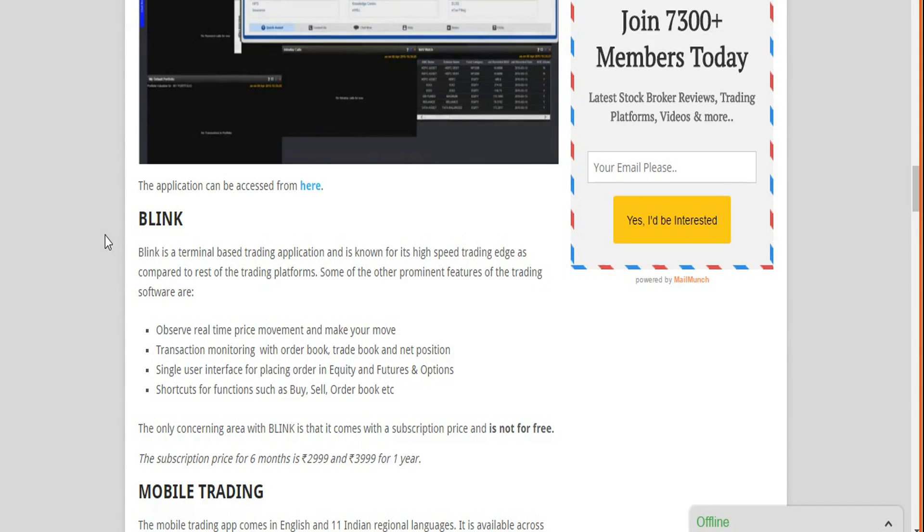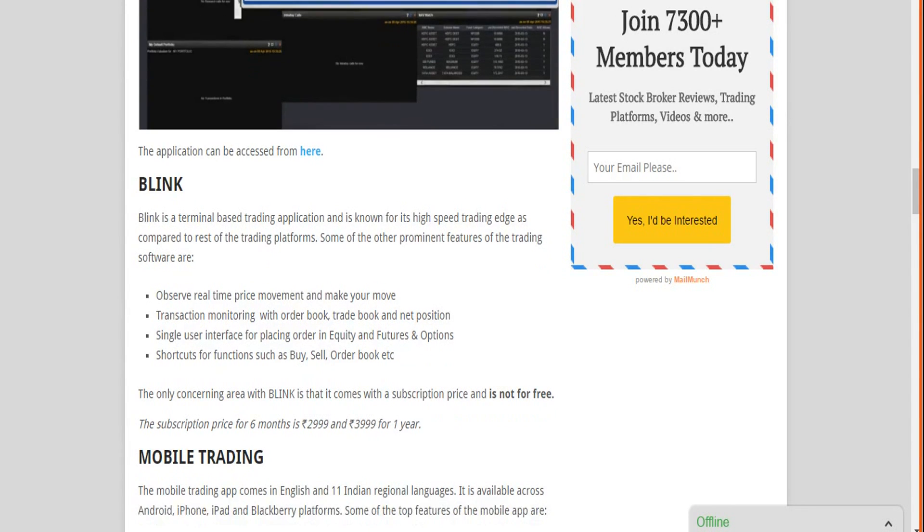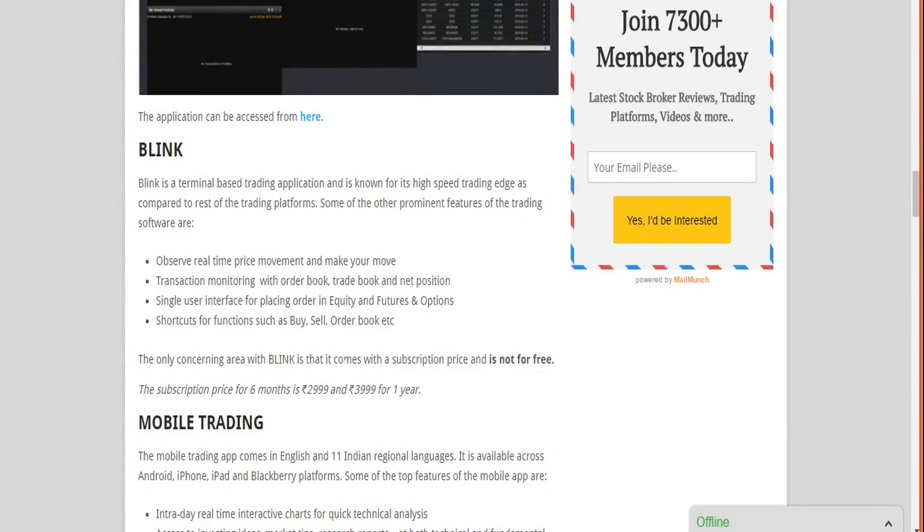Next is Blink, which is a terminal-based software you need to download and install on your desktop or laptop. It is high-performance in nature. Among tough terminal trading applications in the market — such as those from Zerodha and others — Blink is also doing decently. We will be coming out with a detailed review of Blink in a few weeks. From a recommendation point of view, feel free to use it — it will give you decent performance and high-speed order execution.